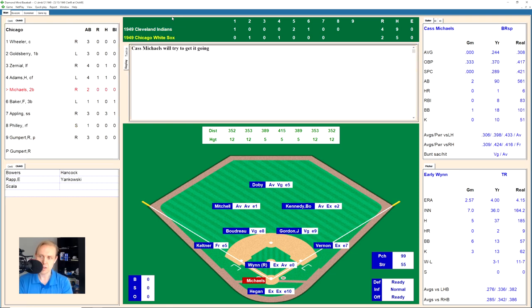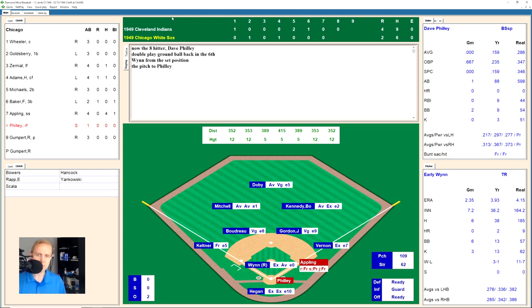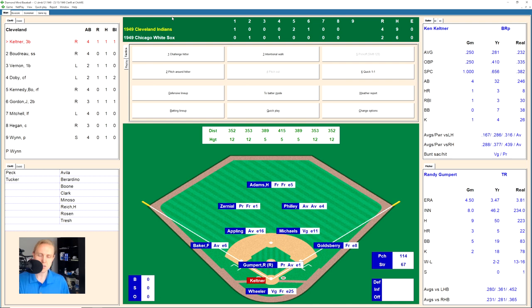The White Sox are running out of outs. Cass Michaels grounds out to Keltner at third for out one. Floyd Baker hits one to right field — Kennedy there for out two. Luke Appling hits one between third and short for a base hit — now four for four on the day. Dave Philly grounds to Joe Gordon, who throws to first for the out. We go to the top of the ninth inning.